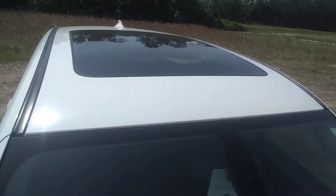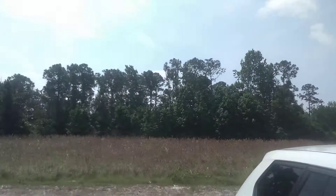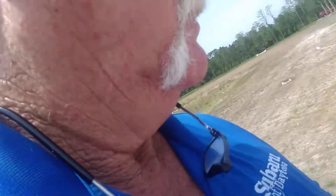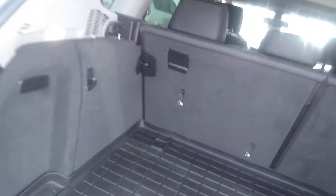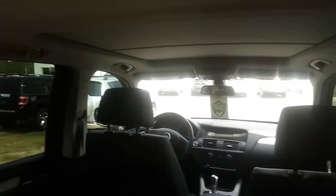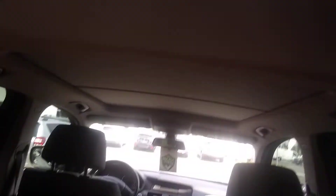Here is the top of the car showing a double-sized panoramic moonroof. Now I'll show you a view from the rear. Look how clean it is and the view from the back seat to the dashboard is just fantastic. There's that panoramic moonroof from the inside.